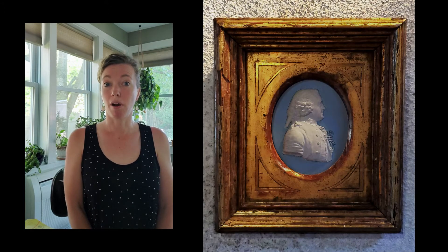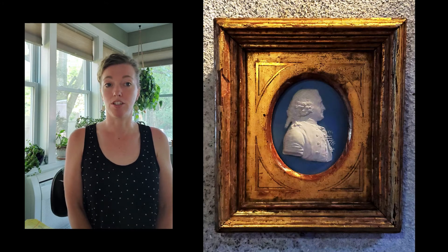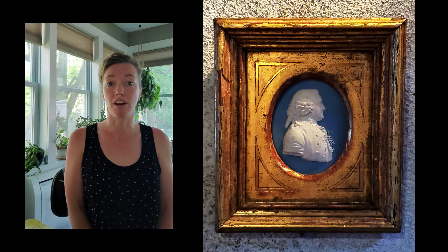Here we find a piece of Jasper Ware pottery by Josiah Wedgwood and John Flaxman, and it features a portrait of Carl von Linnaeus.